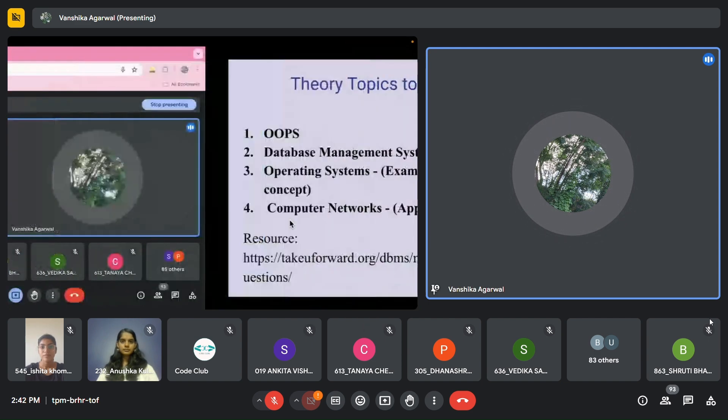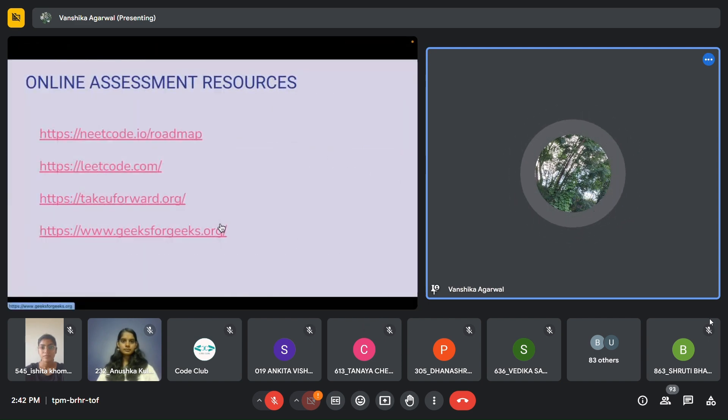This was all about DSA. If all these four resources are covered properly, or you can just follow any one roadmap or sheet for DSA, then you should be covered for online assessments. The key to DSA is that you need to practice and your concepts should be quite clear.